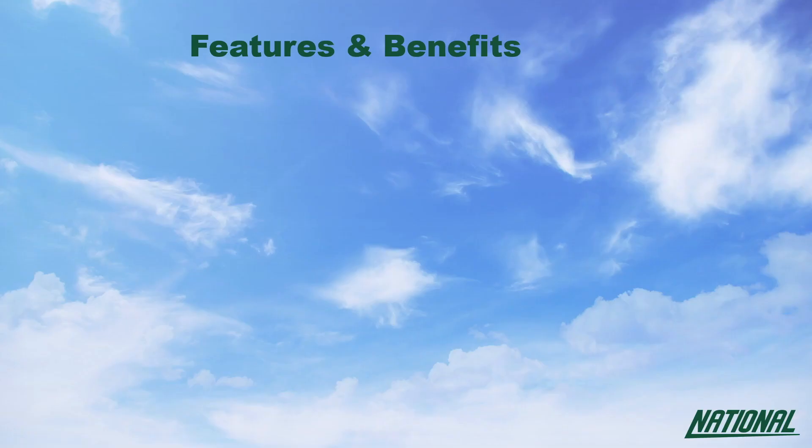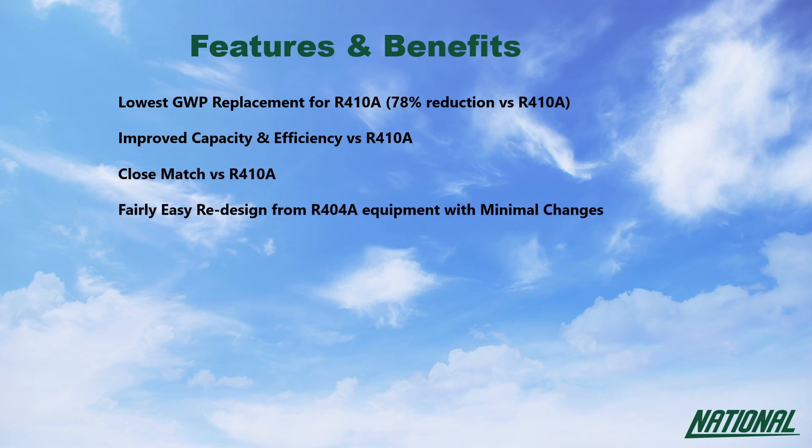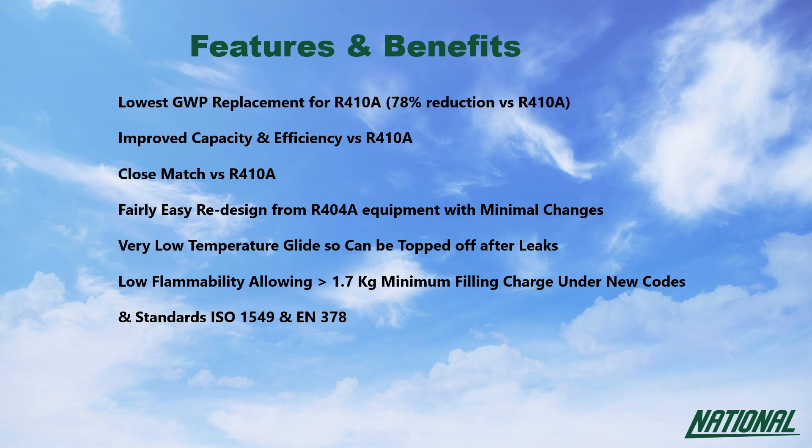The benefits of using R454B over R410A include reduced strain on European refrigerant quota allocations, allowing producers to manufacture almost five times as much versus R410A. Its GWP of 466 comes with improved capacity and efficiency compared with R410A, and overall a very close performance match making current designs easily convertible. Low temperature glide means leaks can simply be topped up, and with low flammability it allows for a slightly larger charge size. It is also miscible with current POE lubricants.